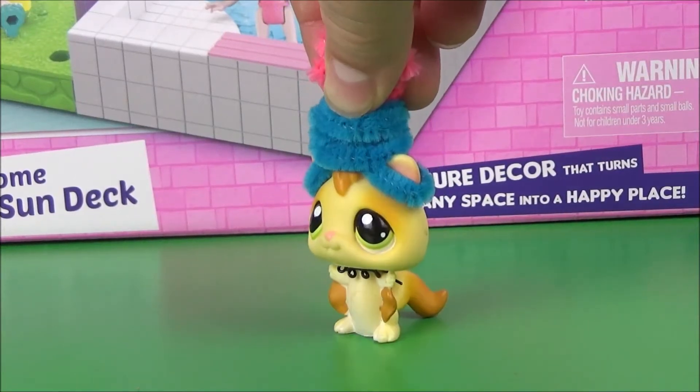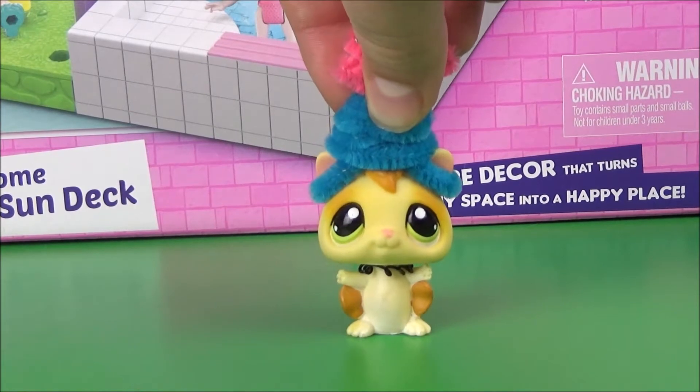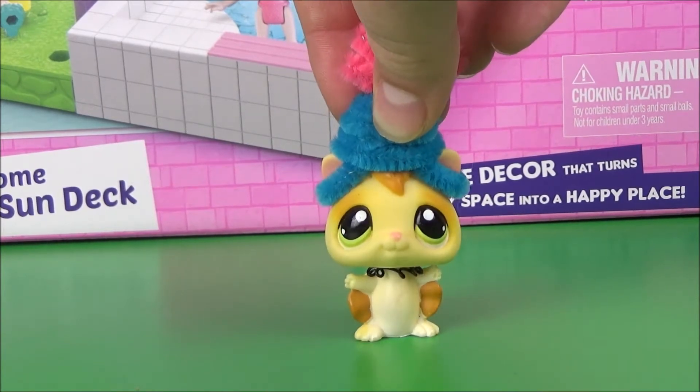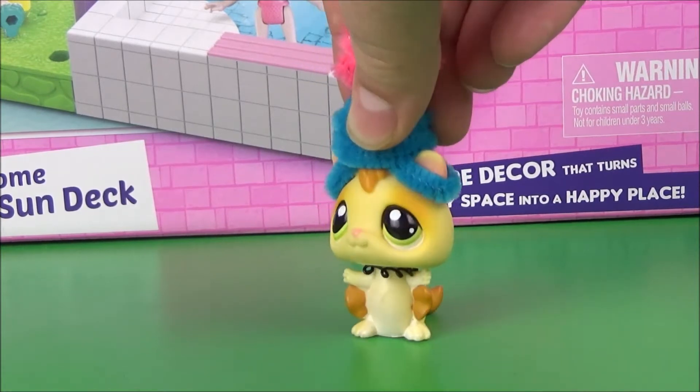Hey guys, it's Maddie, your Fibby L. Screw Glider in the Pineapple Hat, and today I'm going to be opening another Shopkins Happy Places set. Today we have the Puppy Parlor, the Pool and Sun Deck set.